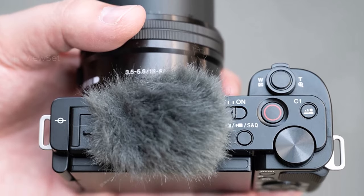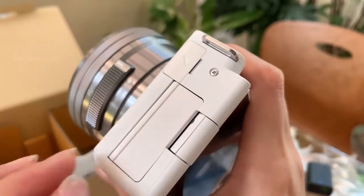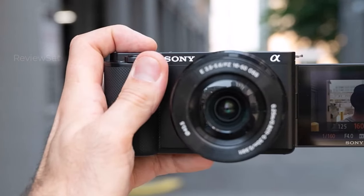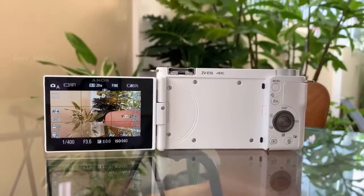One of its standout features is compatibility with Sony's extensive E-mount lens lineup tailored for APS-C format, offering a diverse selection without the bulk of full-frame lenses. With its thoughtful vlogging-oriented design, affordability, and lens versatility, the ZV-E10 secures its position at the forefront of vlogging cameras.